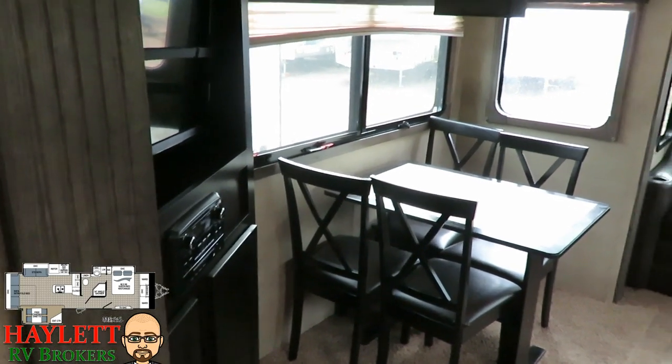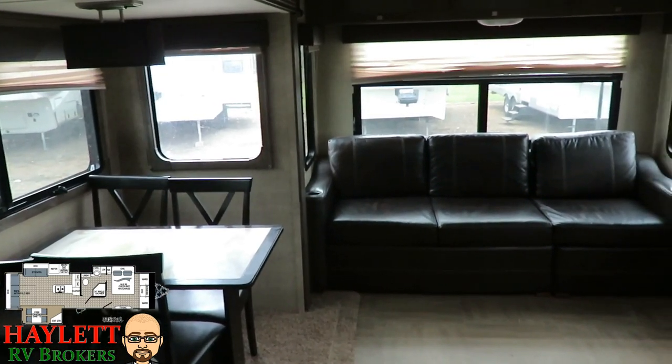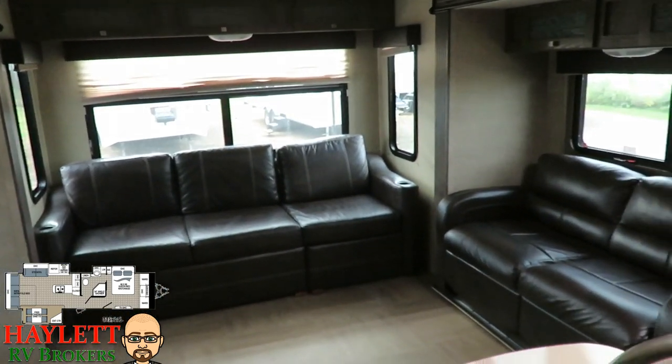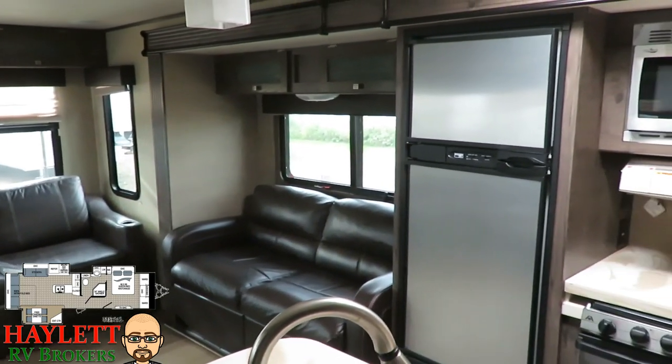Jumping up here on the inside, you're just going to see this gigantic rear living space — lots of room for entertaining and just hanging out. As mentioned before, this had been a seasonal camper and it is just perfect for that type of environment.